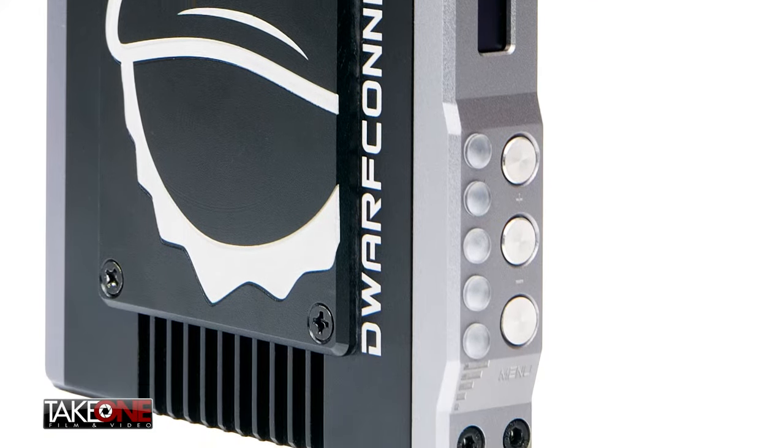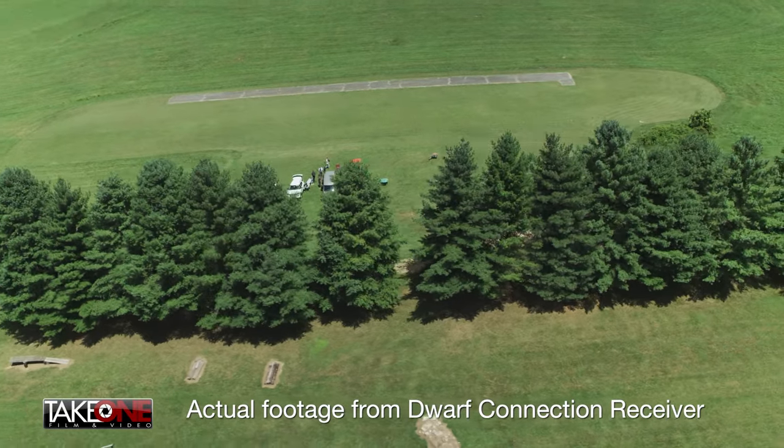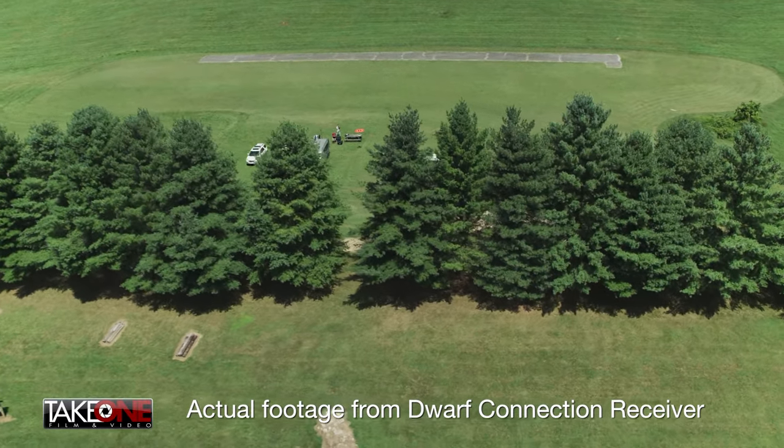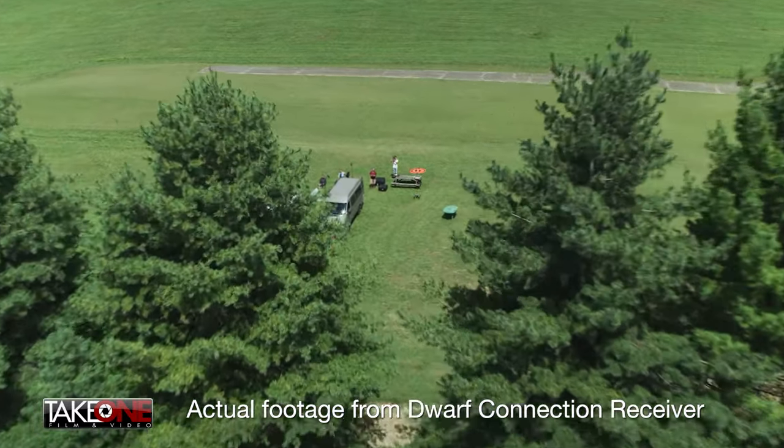All the receivers have a built-in spectrum analyzer that outputs via HDMI. So you can scan the frequencies in your area, find the one that's least trafficked, and then select that frequency to operate on — giving you as little interference as possible.